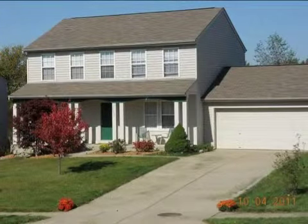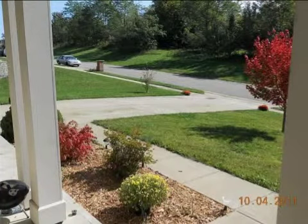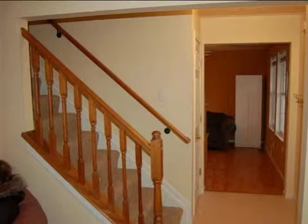This property is a three bedroom, two full baths, and two half baths, traditional style home. The list price on this property has recently been reduced to $155,000.